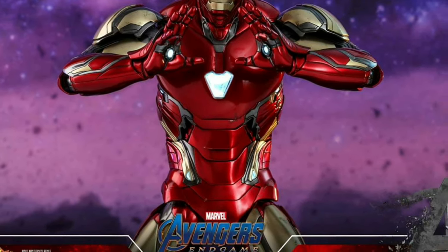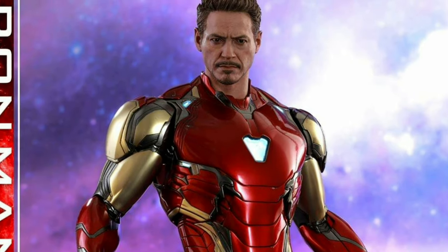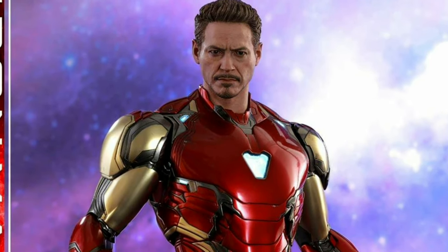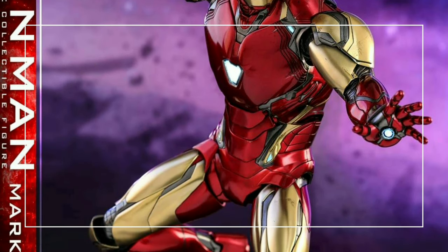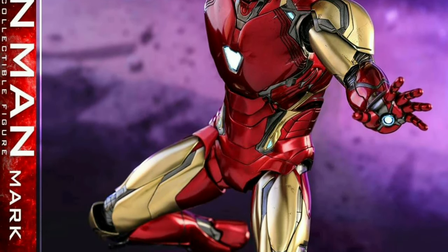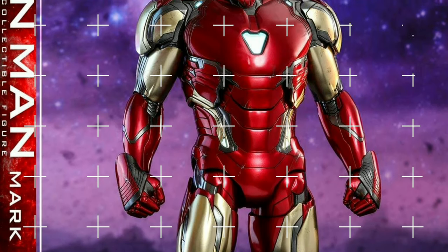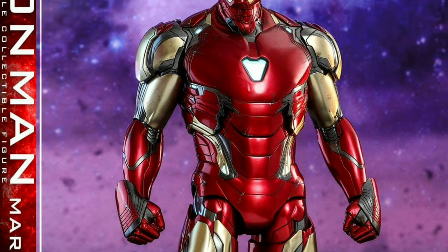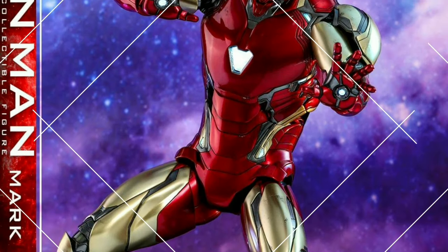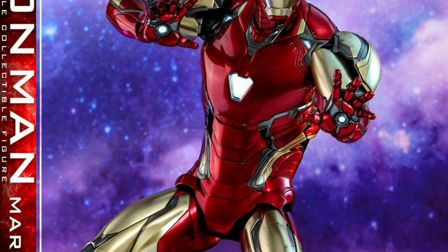What's even more exciting is the jump from Mark 50 to Mark 85 — they jumped 34 suits! Just imagine the amount of technology, modifications, and improvements that Tony Stark would be able to put into the suit, considering there were 34 suits made before it. I will personally feel really disappointed if out of those 35 suits, none of them has the proton cannon. I've wanted to see the proton cannon since Iron Man 2!